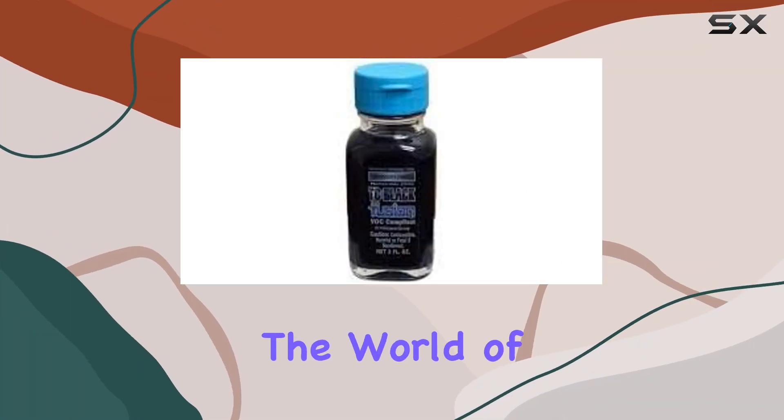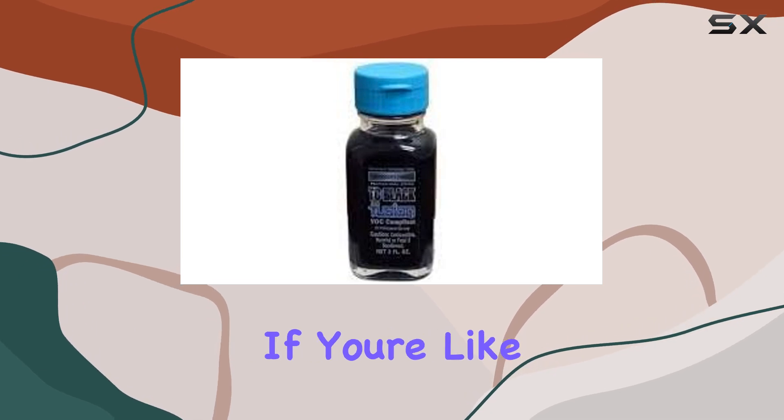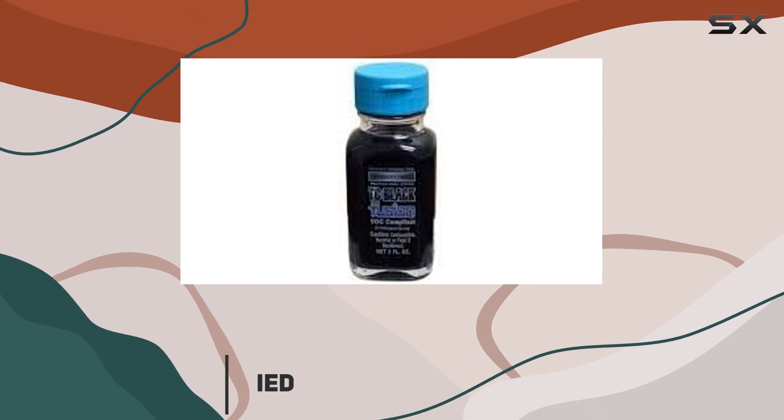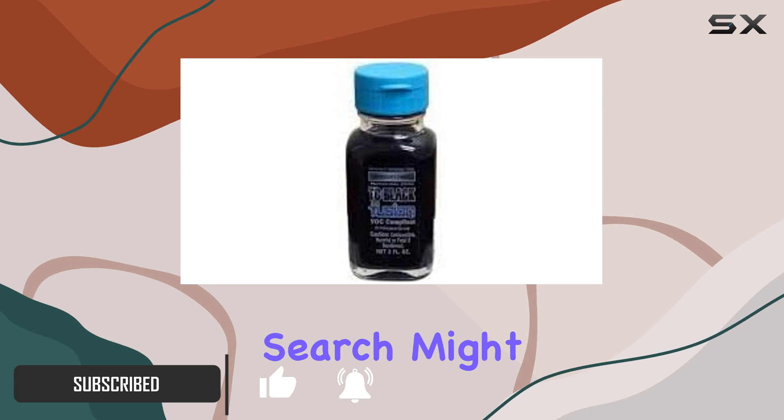Today, we're diving into the world of automotive detailing with the highly anticipated TC Black Fusion. If you're like me, you've probably spent countless hours and dollars trying to find the perfect solution to combat fading on your vehicle. Well, let me tell you, your search might just be over.